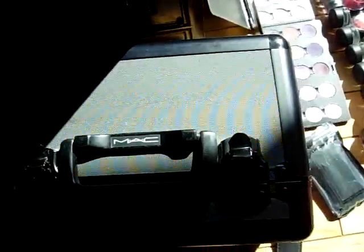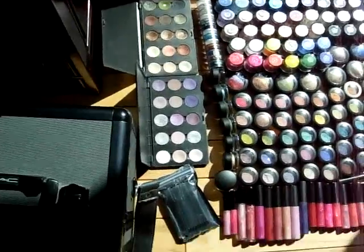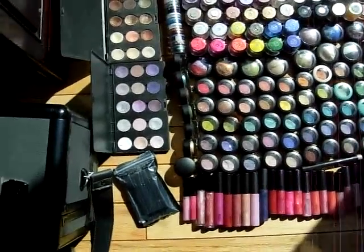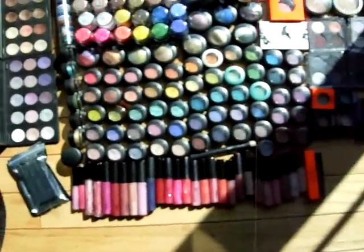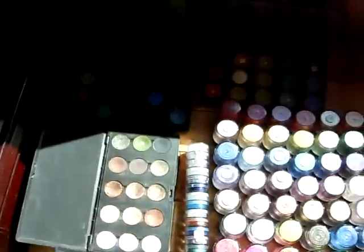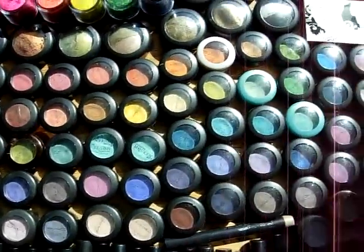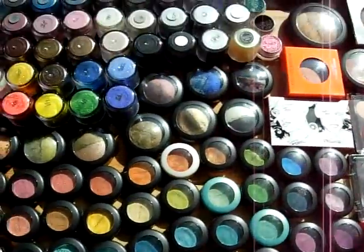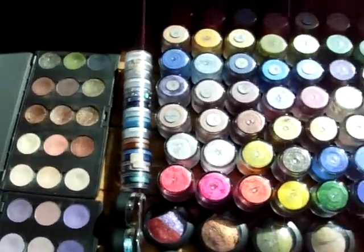Alright, so here I have my MAC box. I'm pretty much just going to show all my — I call it my MAC collection. It's not a kit because I have more than just MAC that I use. So there's my box, lip glosses, my eyeshadows, pigments, eyeshadow palettes. I don't have too many. I'm more of a pigment person. And these are glitters — matte glitters.